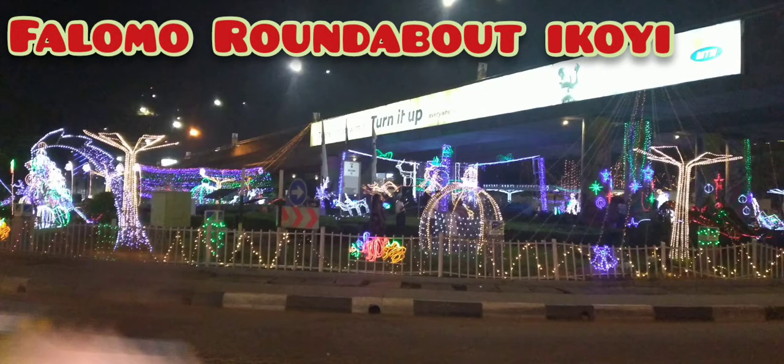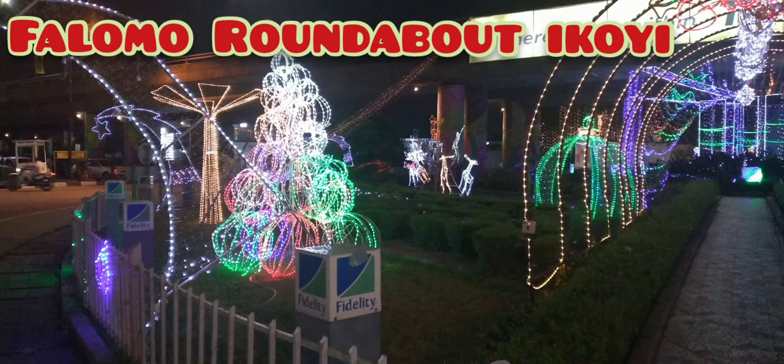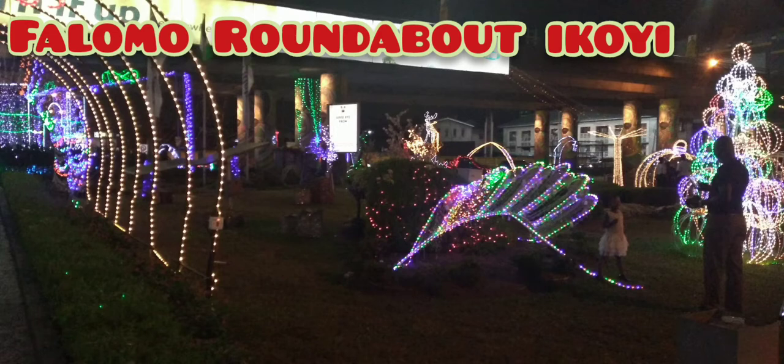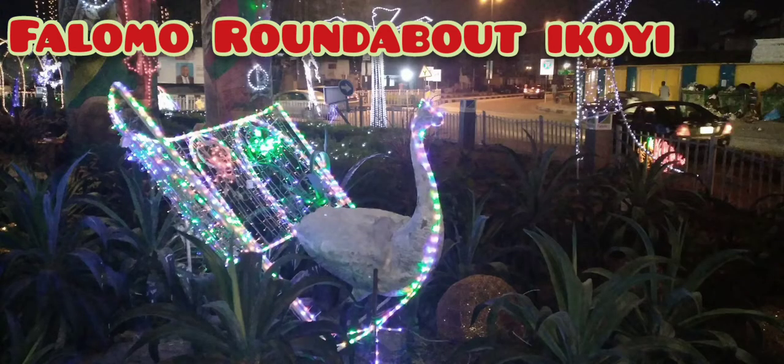Here is the Falomo roundabout. It really looked dazzling — well decorated. Quite a number of people were taking pictures there as well. Really beautifully done. Ikoyi being what it is, I was not surprised. This picture of a peacock really blew my mind away — it was looking really nice.